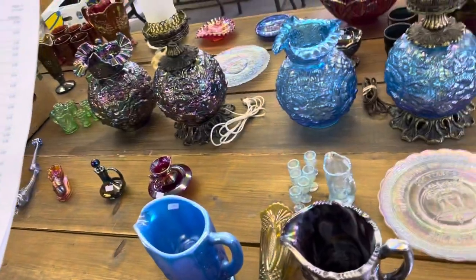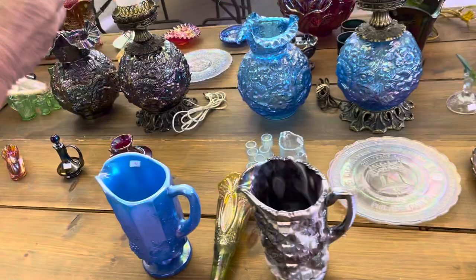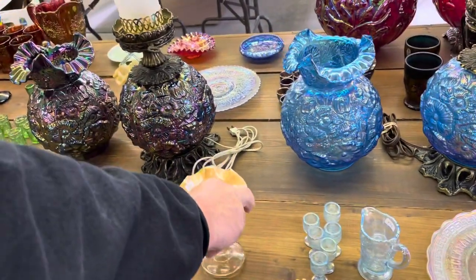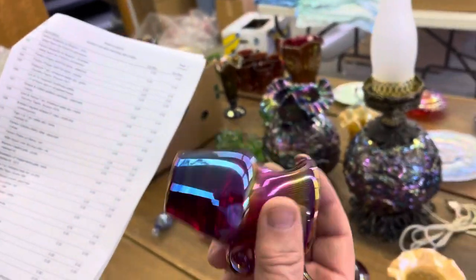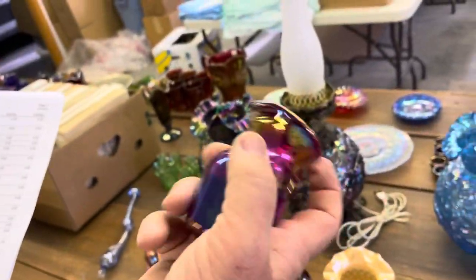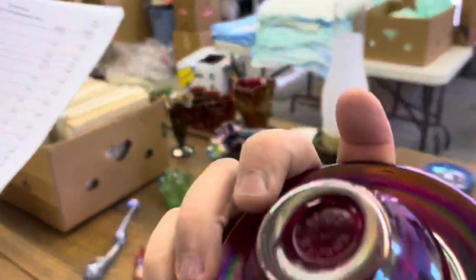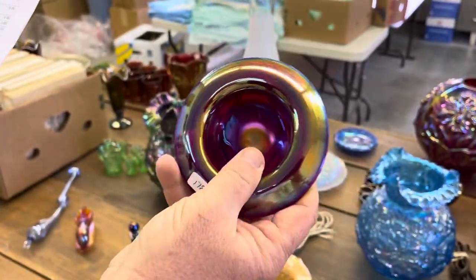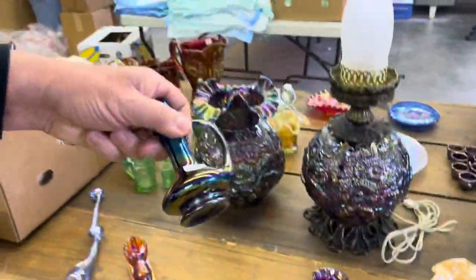Here's a little Fenton hobnail in peach opal — miniature bowl and pitcher. These are made by Encore, so it's Dorothy Taylor. You can see the marking there — I believe it was 1986 she made those. And here again, another Dorothy Taylor is a little miniature cruet.